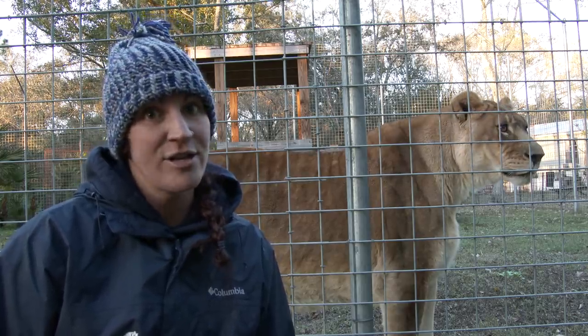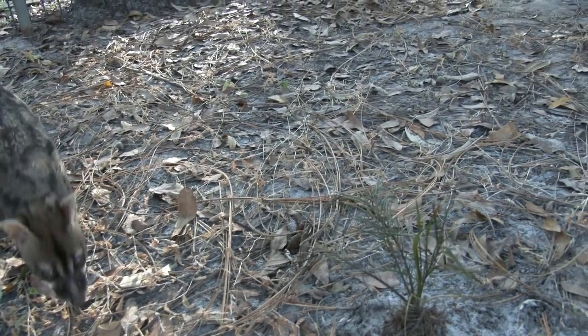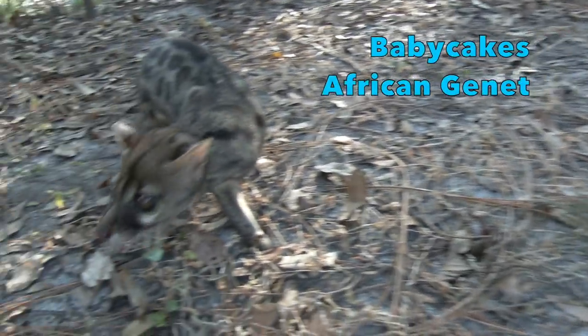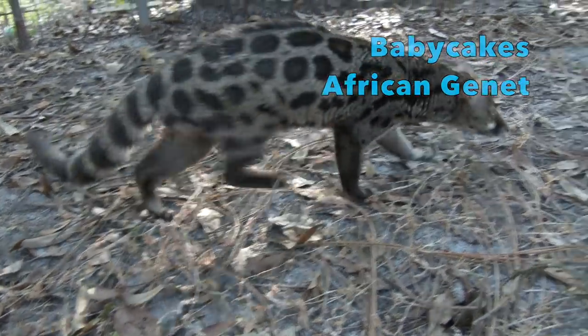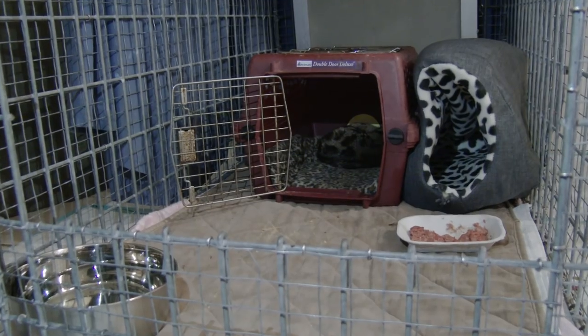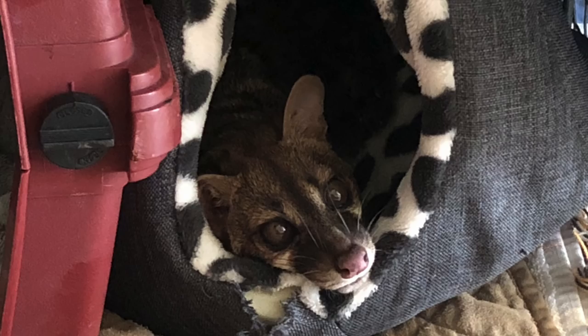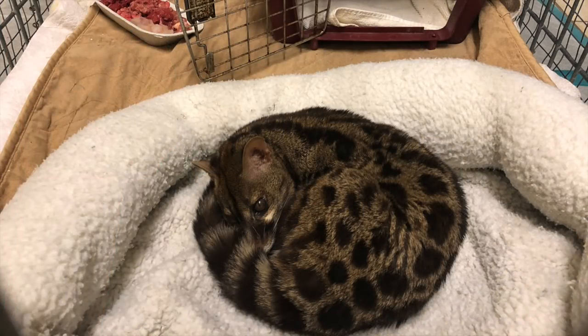So what is it that we do when it's unusually cold? First we bring in our smallest animal. He is the only non-cat species we have here to reside at Big Cat Rescue, Baby Cakes the genet. Baby Cakes is very old, in his 20s, and these harsh cold temperatures are really hard on this little guy.